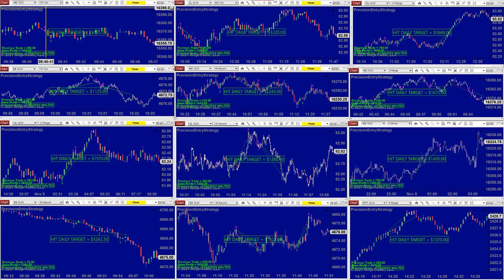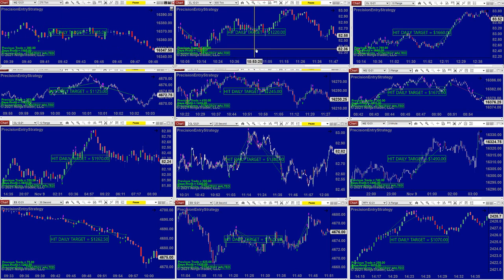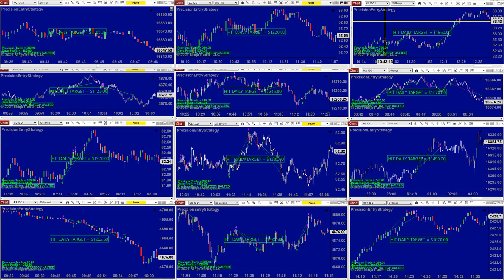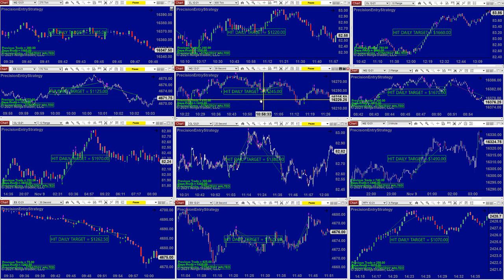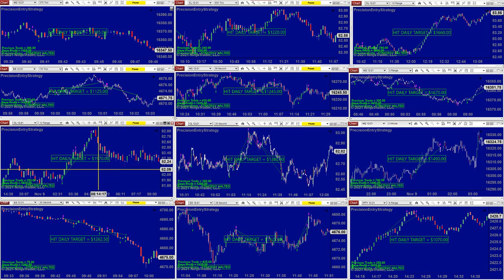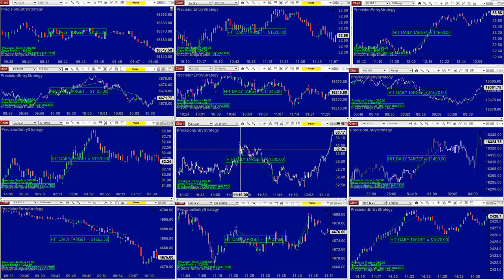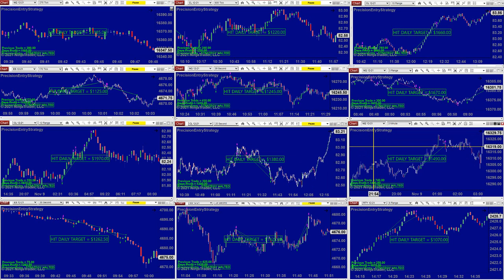This is a snapshot. If you are a tick lover, this is a nice setup for scalping. You can scalp, you can swing trade: 1185 CL 600 ticks, 1200 CL 10 range. If you're a 10-range lover, this is 1660 ES, 170 ticks NASDAQ, 39-second NASDAQ 3 range — it did very well. CL 12 range 1970, CL took the trade and then reversed 1380. They're all in the same range, all of them on target 1000.